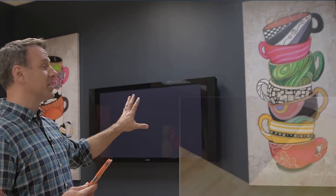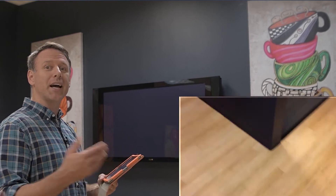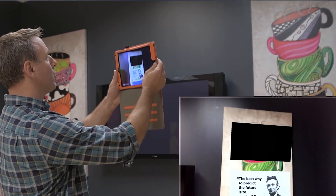Image recognition uses an app where learners can scan real-world images such as a poster, and overlay video, text, pictures, or 3D objects on it. Image recognition is a marker-based technology. With a mobile device or tablet, learners can scan a static marker such as a QR code and anchor pre-loaded digital content on top of it. This content can be easily reprogrammed while keeping the same real-world marker.